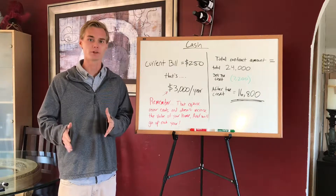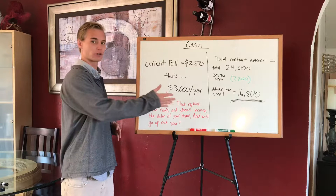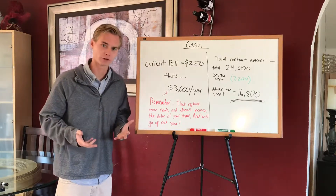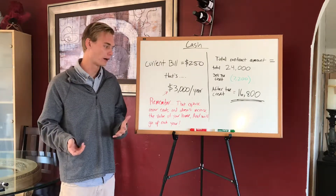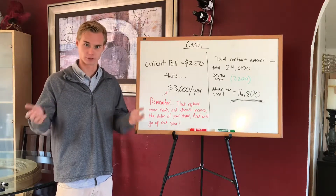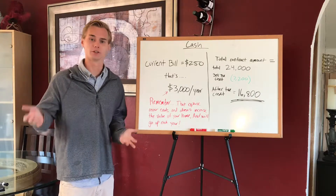Let me break down the numbers for a cash deal. If your current bill is about $250 a month, I can get you a system that's going to be about $24,000 — this is really close to what my parents' bill was and what the cost of their system was. $250 a month times 12 is $3,000 a year that you're currently spending in electrical costs. Keep in mind this is an expense — it's not adding anything to the value of your home. You're going to pay forever; there is no term. And the rates have already been going up and they're going to continue to go up.